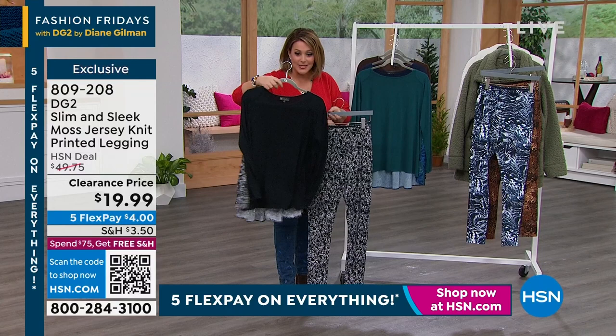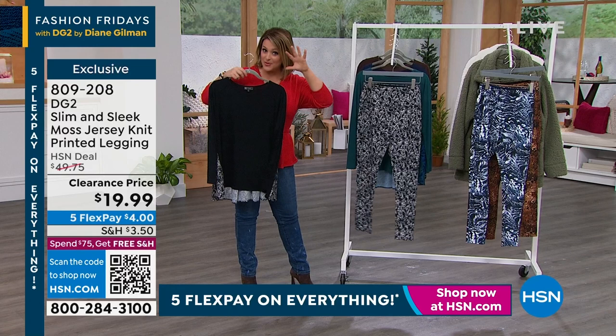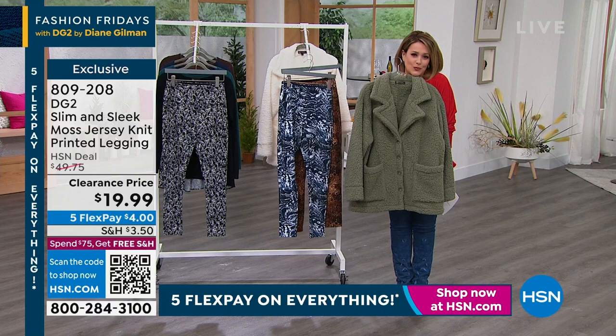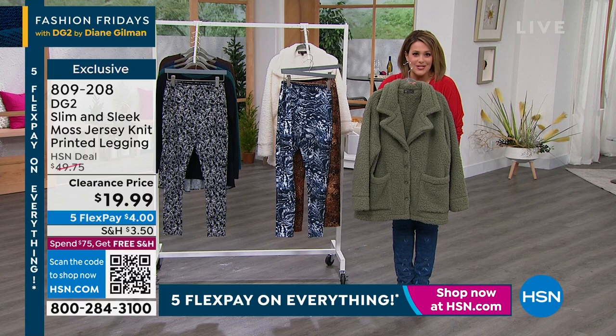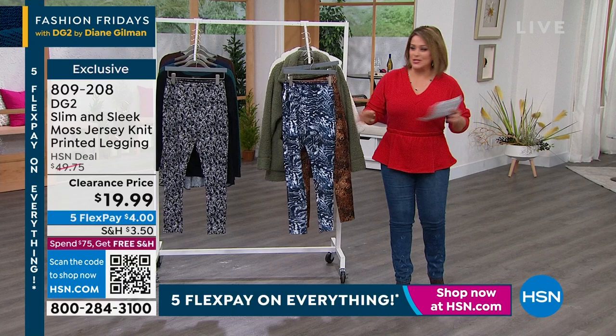Another pricing surprise — one of the hottest things you could be wearing right now: these wonderful soft, cozy, lofty jackets done in that faux Sherpa. The price of this goes up at midnight. Two colors available — that ivory and that dusty olive. Let's talk about the legging. I think close to 400 now gone. It is called the Moss Jersey knit legging — you just have to feel these. When you get them home, you're going to be like, oh my gosh, I want to live in this fabrication. We've got three prints for you.